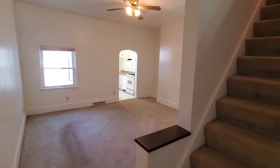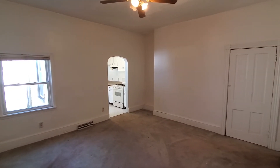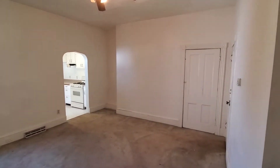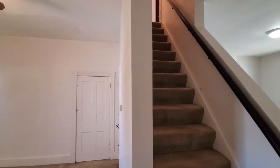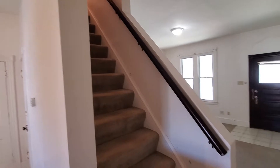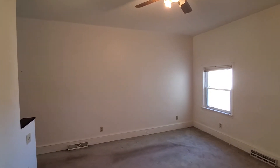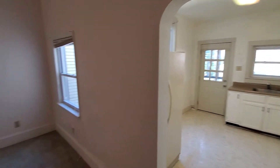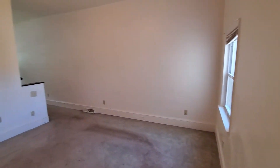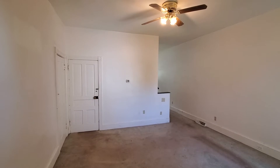As you walk through the home towards the middle, you have the dining room. There's a closet here, steps down to the basement, and steps to go up to the second floor — but we'll come back to that. Here's the dining room area.